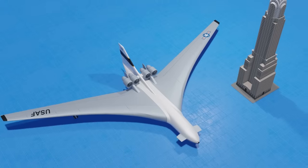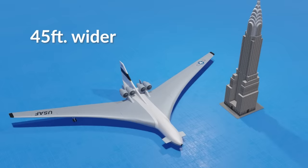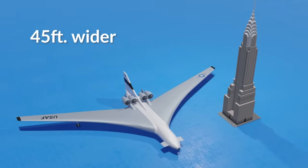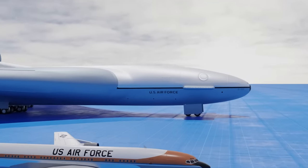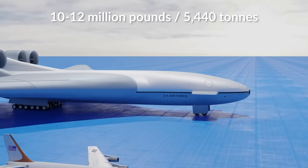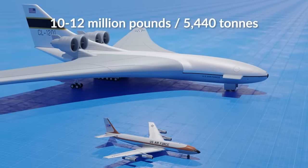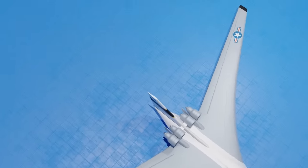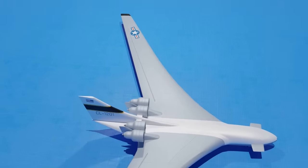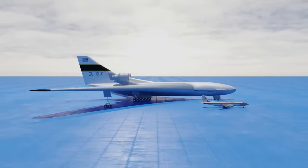That wingspan was 45 feet wider than the Chrysler Building in New York is tall. As for how much this plane could carry, the figure was set at around 10 to 12 million pounds — approximately 5,400 tons — a figure ballparked by the engineers because Lockheed couldn't figure out why anyone would need to carry any more weight than that.